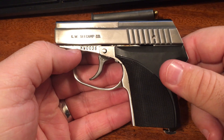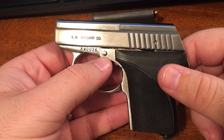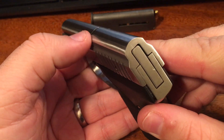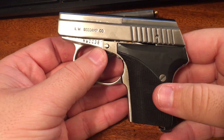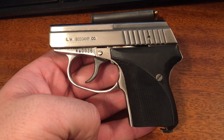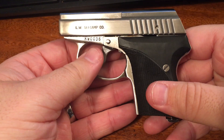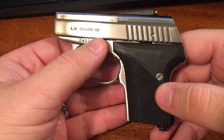Out of 50 rounds, I had one little hang-up — a failure to eject, almost what you'd call a stovepipe, but it was just barely hanging out between the chamber and the slide. That was early on, I think in the first six or seven rounds. The rest cycled beautifully with no issues and kept a really nice tight little pattern. I was shooting at maybe 10 or 12 yards, which is about what this is made for.